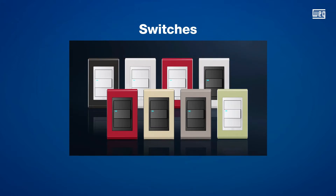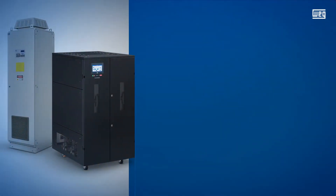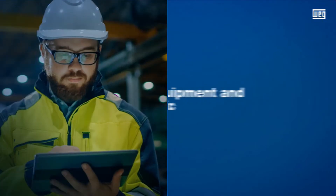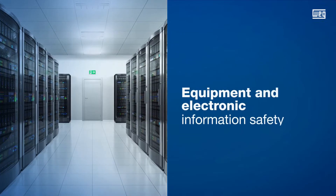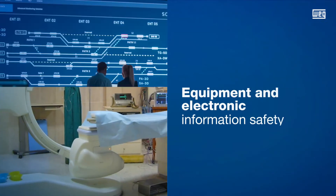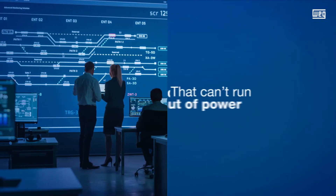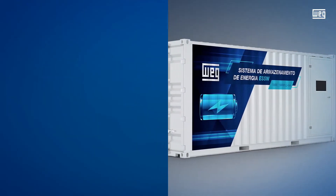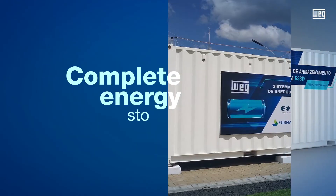This broad business area also includes rectifiers and stabilizers that protect equipment and electronic information from companies, industries, hospitals, and several other segments that can't run out of power. With this in mind, WEG also makes available to the market complete energy storage systems.